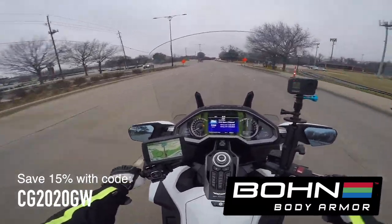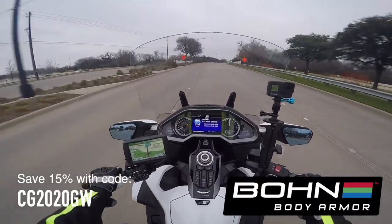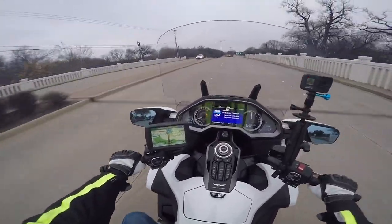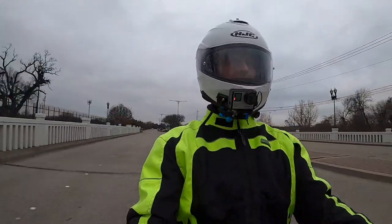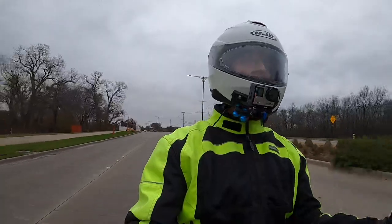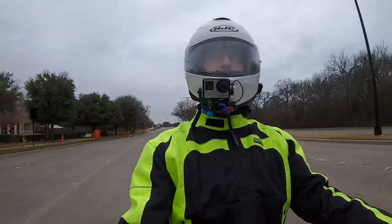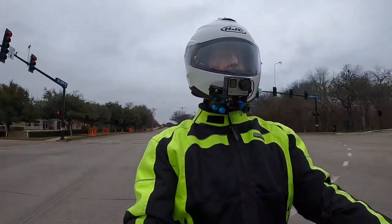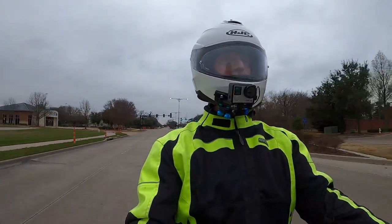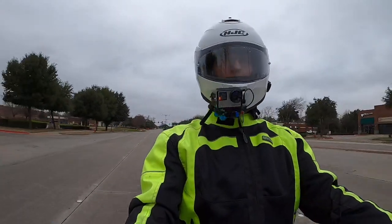That brings me to my topic for today — we're going to talk about riding gear, very appropriate that Bon Armor is the sponsor. I get a lot of questions, emails, and comments on the videos asking me what helmet I wear, what jacket I wear, what kind of protection on my feet and gloves. So today I'm just going to put it to rest and go through a complete list of the different riding gear that I use, both winter and summer.